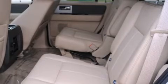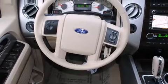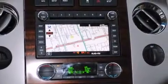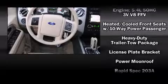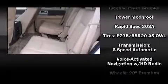The Ford AdvanceTrac with Roll Stability Control helps you keep your vehicle under control when cornering too quickly or swerving suddenly. The optional rear view camera helps you see what's behind you when reversing. The available ControlTrac four-wheel drive technology provides sure-footed control on treacherous road surfaces.